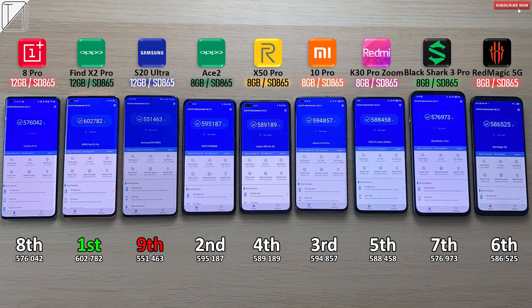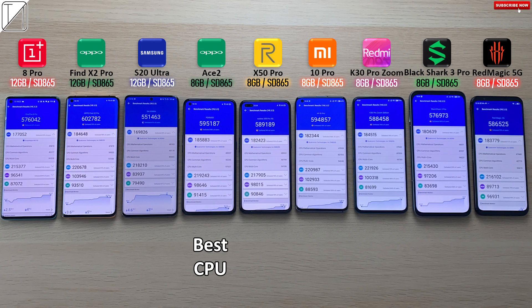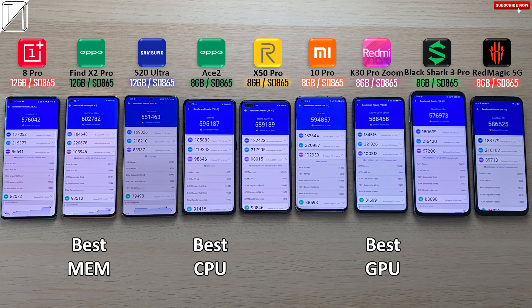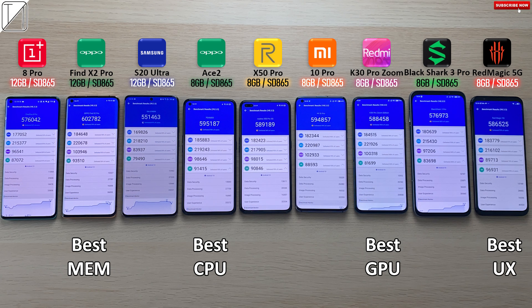First place: the Oppo Find X2 Pro with 602,000 — the only one with over 600,000 points. Oppo Ace 2 in second place with 595,000. Third place: the Xiaomi Mi 10 Pro with 594,000. Fourth place: the Realme with 589,000. Fifth place: the Redmi with 588,000. Sixth place: the Nubia. Seventh: the Black Shark. Eighth: the OnePlus. And dead last: the Samsung Galaxy S20 Ultra with just 551,000 points. The best CPU award goes to the Oppo Ace 2 with 8 gigs of RAM and a Snapdragon 865. Best GPU is awarded to the Redmi K30 Pro Zoom Edition. Best memory goes to the Oppo Find X2 Pro. And best user experience — surprise, surprise — goes to the Nubia Red Magic 5G; that gaming phone had to come out on top in something.